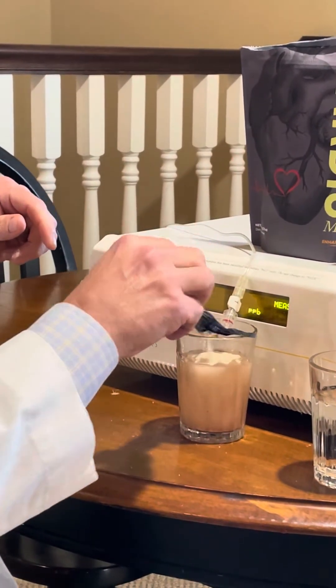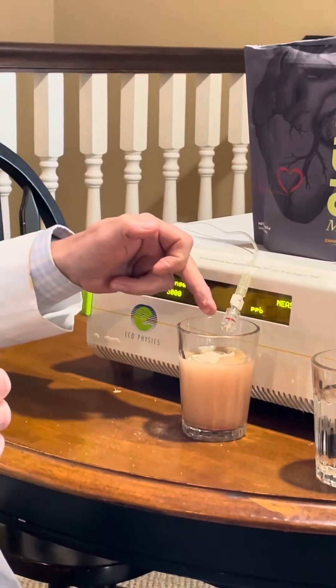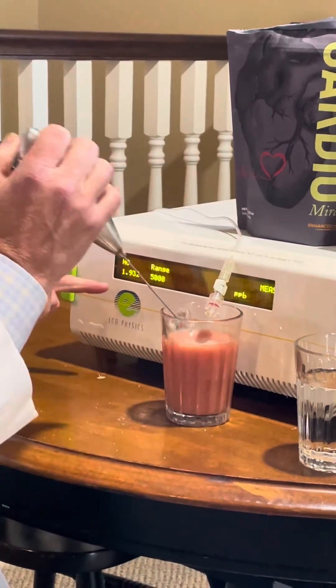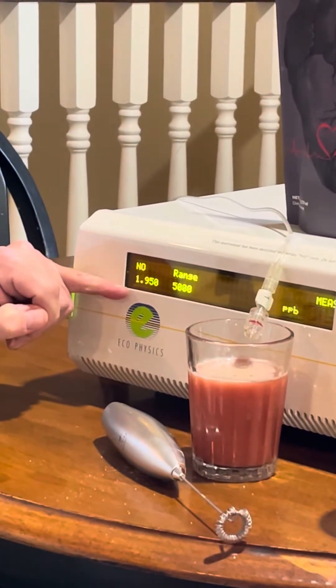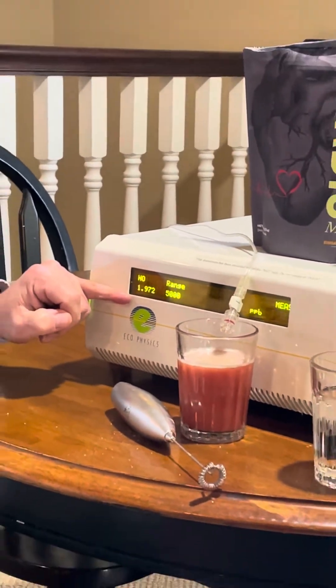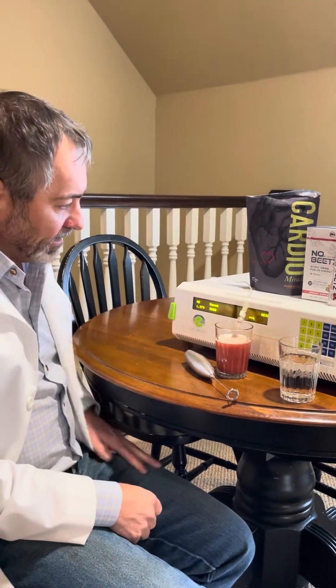This is quite a bit of mass here. This is a nitric oxide detector — if there's nitric oxide being generated, this number should go up. As you can see, there's absolutely zero detectable nitric oxide coming from Cardio Miracle once it's put in solution.